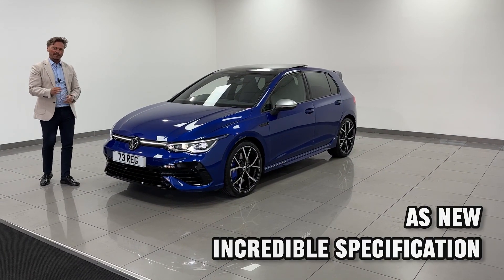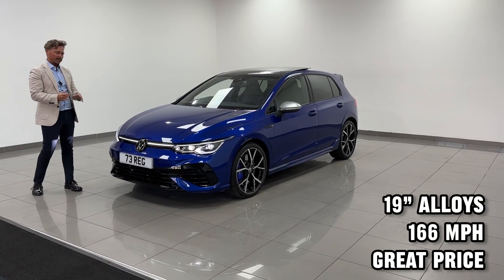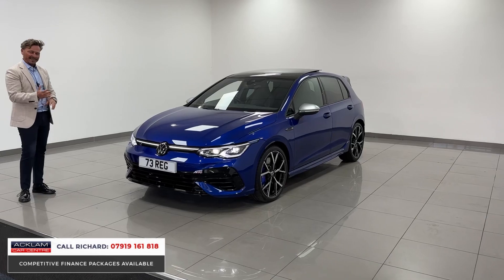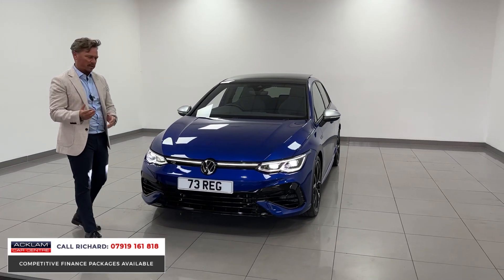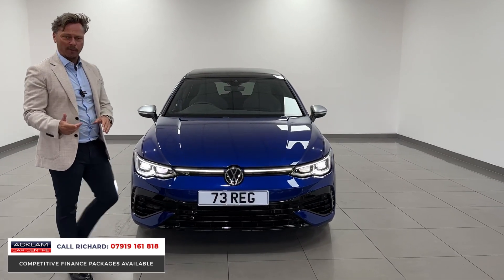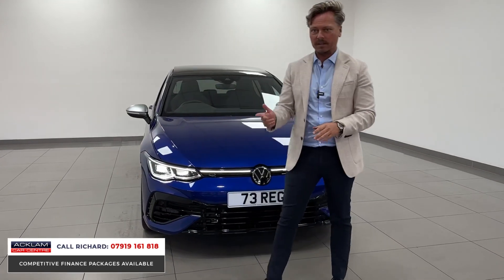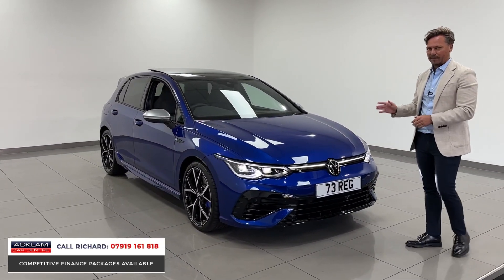This car has been put together perfectly by the gentleman who bought it brand new. It's a 73-plate VW Golf R in the right color — Lapiz Blue — which is synonymous with this car. It's been specced with the R Performance Package, giving it a top speed increase, different drive modes, and just making it a better, more desirable car overall.